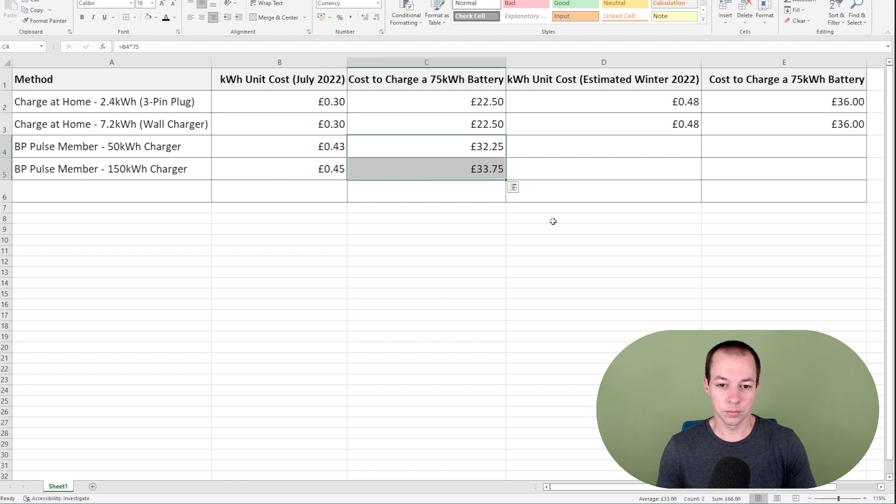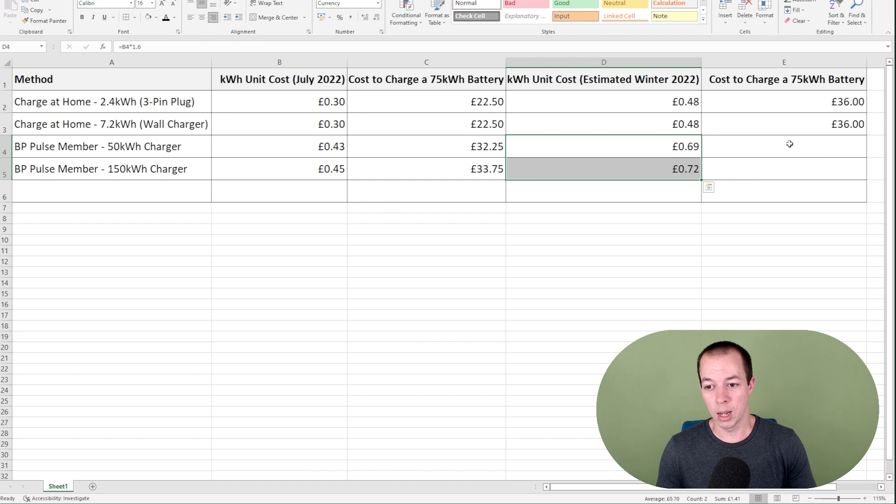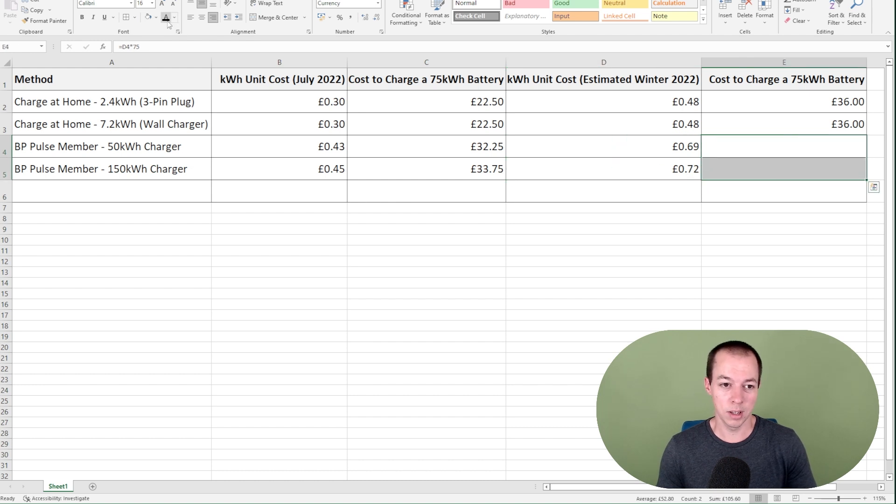Based on that, if we do the maths again, we're looking at about an extra £10 to charge on a public charger. The Pulse membership is about £7 a month, so it isn't that straightforward. And if costs do go up 60% and the charging networks reflect that — and I think they put it up by more than energy actually went up last time — you're looking at £51 to £54 to top up.